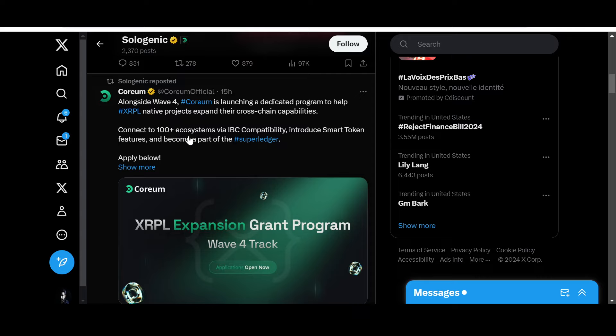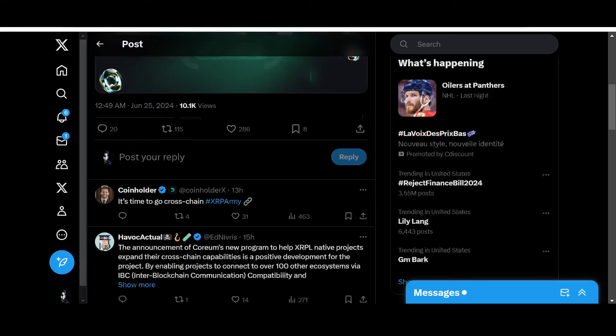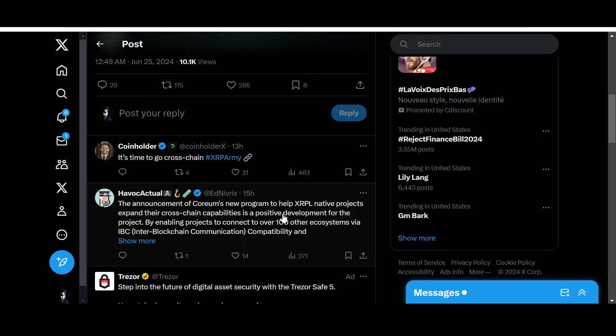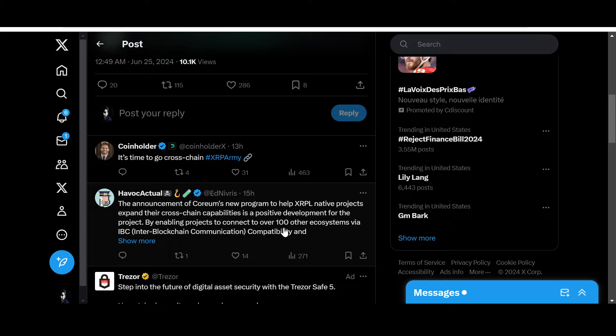Smart contracts and DeFi: Bitcoin doesn't have it, Ethereum does, Polkadot has parachains only, Binance yes, XRP Ledger no — though Flare Network is trying to give smart contract capability to projects like XRP Ledger. Coreum has it and has projects being built on top of it like Pulsara DEX and others. Native DEX, distributed cloud computing and storage — Coreum shows green across the board, which is why Coreum is building itself up and providing solutions.